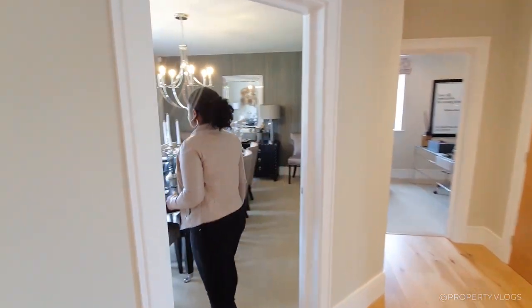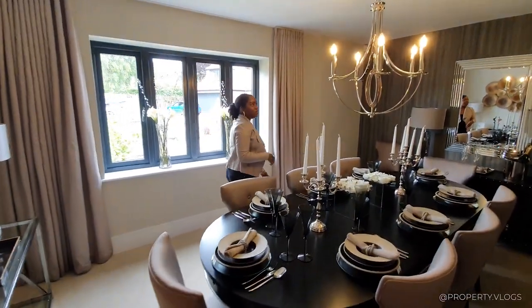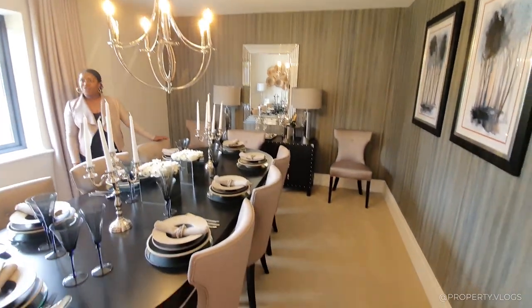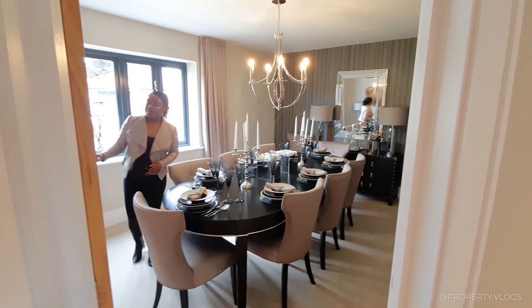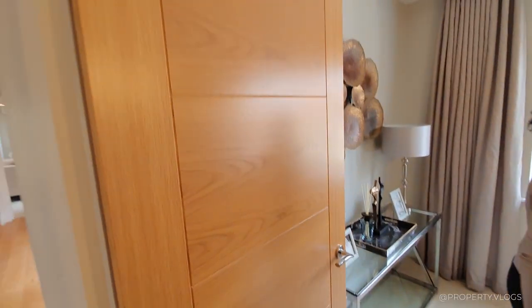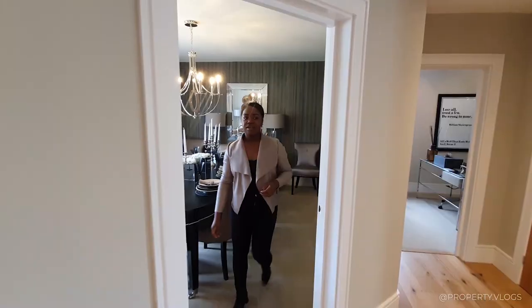This is the formal dining room. It's obviously being dressed very beautifully. You've got this maiden light fixture, and you've got carpeting everywhere. You've got beautiful architraves, and the door is just amazing. It's a lovely size and it's facing the front of the property, so it gets plenty of light.